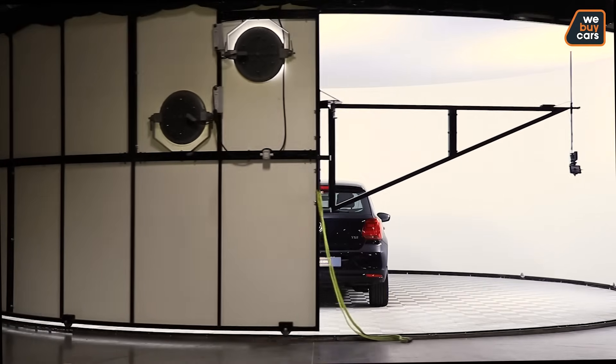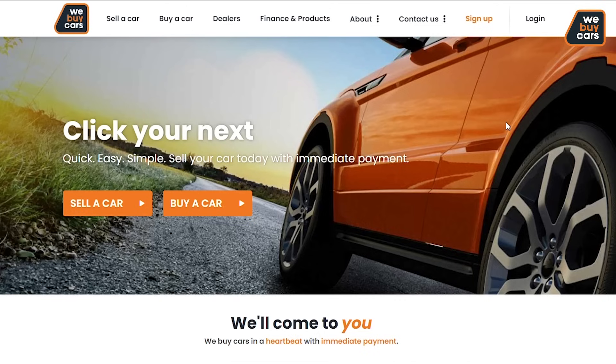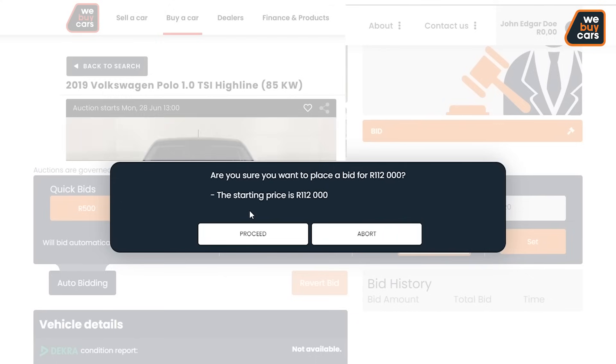Images are then uploaded onto our website for the online bidding process to start. All vehicles go through the new arrival auction where everyone is welcome to bid.